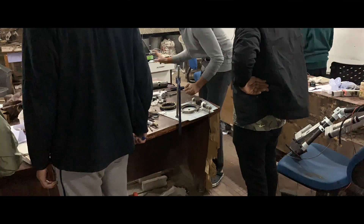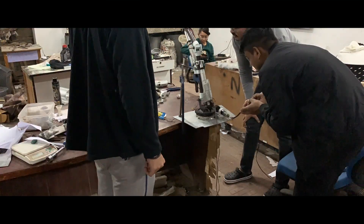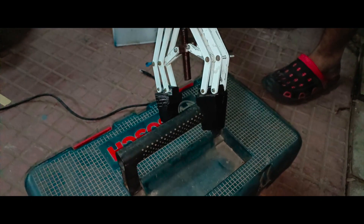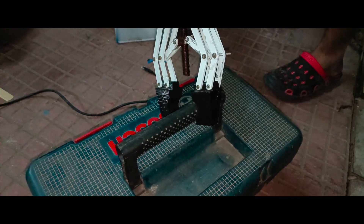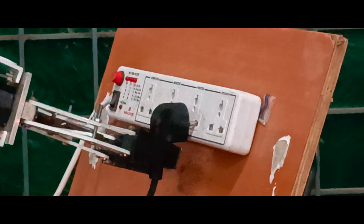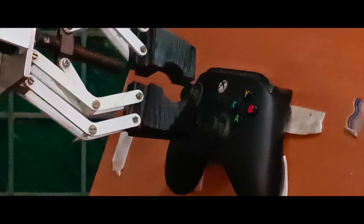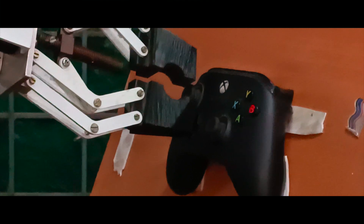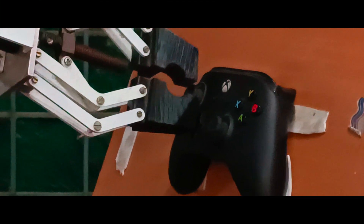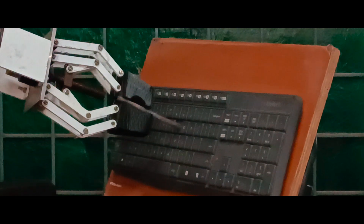A six-DOF robotic arm installed over the chassis of the rover is operated using a worm gear and a base motor. Over it, there are two actuators which control the other two DOF of the arm. The roll, pitch, and yaw movement of the arm is controlled using three DC motors. For the gripper, a 4-bar linkage mechanism has been used which converts the vertical motion of the lead screw into horizontal opening of the gripper.